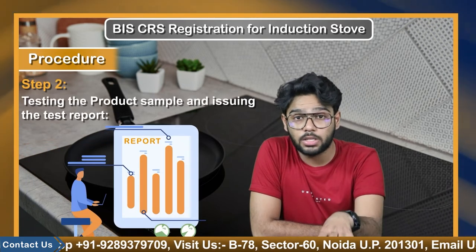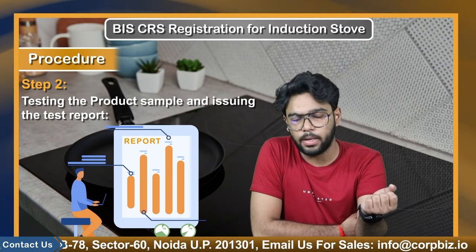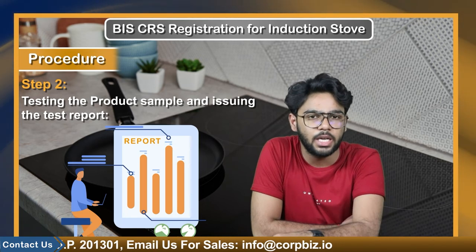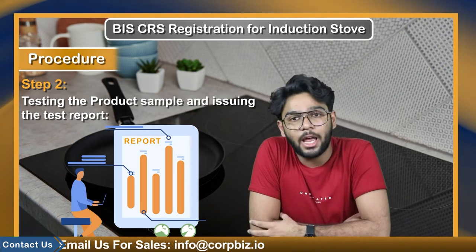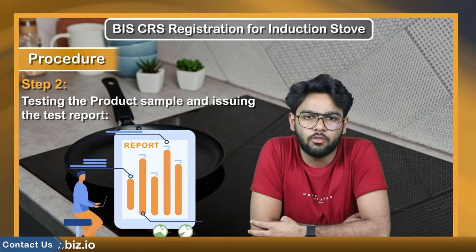Step 2: testing the product sample and issuing the test report. It mostly takes a few weeks for the testing procedure to be completed. After the inspection, the laboratory tests the product for customer suitability and then issues the test report. If the sample does not meet the BIS standard requirements, the lab will give a non-conformity report.